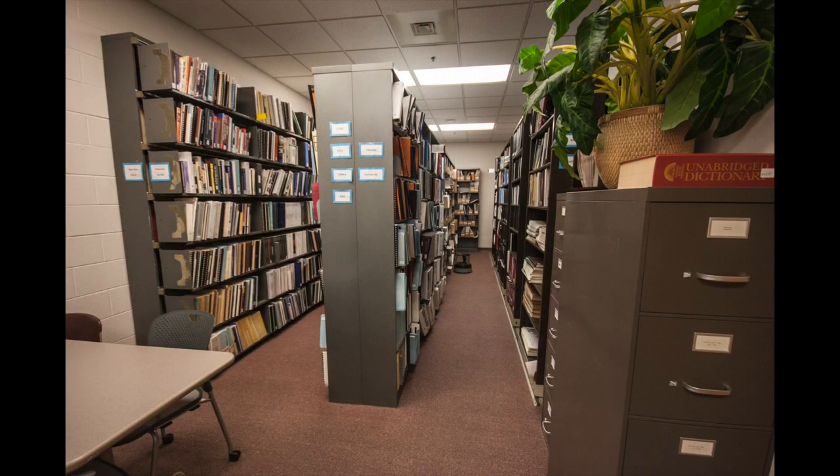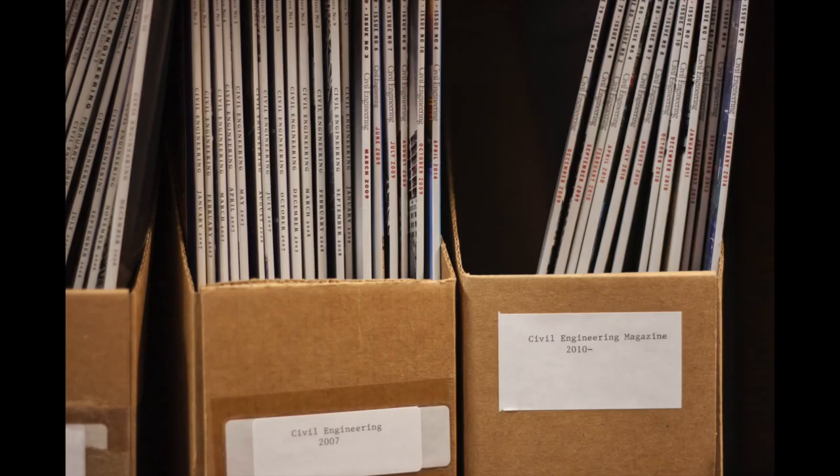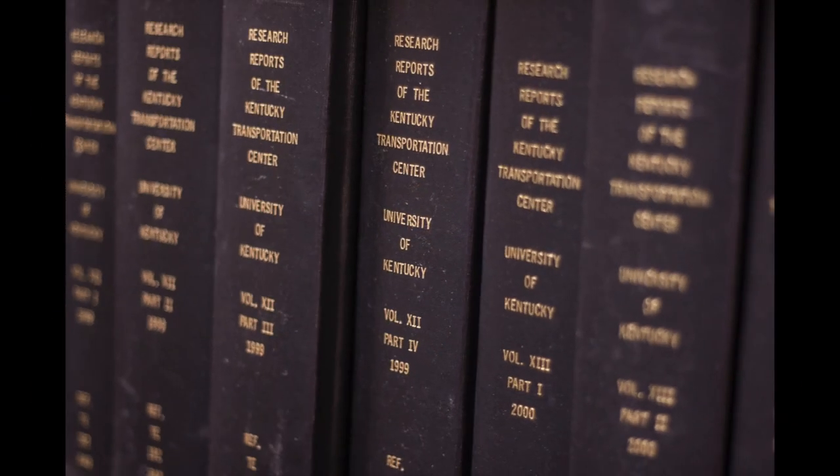Although Laura is a faculty member of the UK libraries, the transportation library's collection belongs to the Kentucky Transportation Center. Library materials are purchased with KTC funds, but they're not available in the library's catalog, InfoCat. The collection holds both scholarly and non-technical materials, and recently, KTC added their research reports going back to 1939 to UK Knowledge, the library's institutional repository.